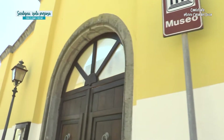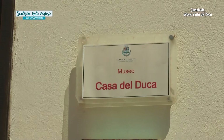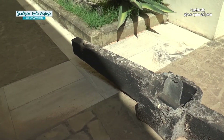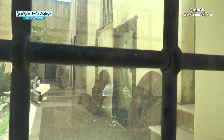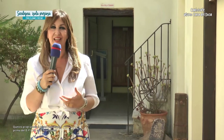Questa è la storia di questo bellissimo luogo. Siamo arrivati finalmente al Museo del Duca. Questo è un fortino settecentesco, costruito nel 1738. Questo bellissimo museo ci racconta come era all'epoca la vita dei Carlofortini, qua nell'isola di San Pietro.